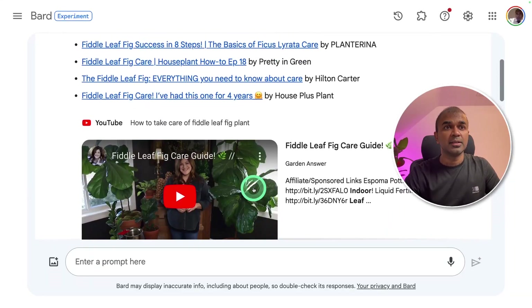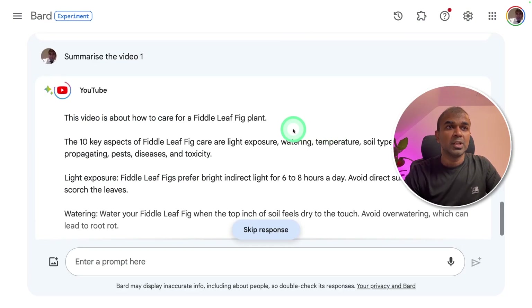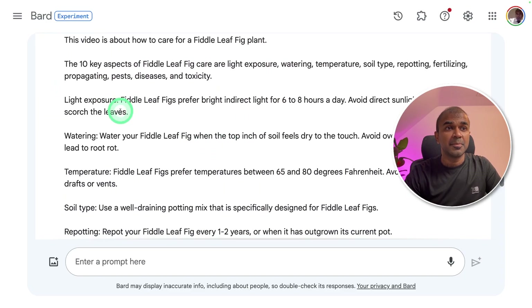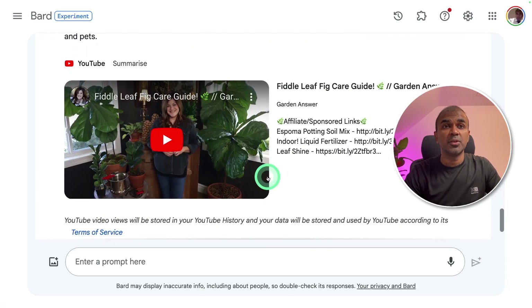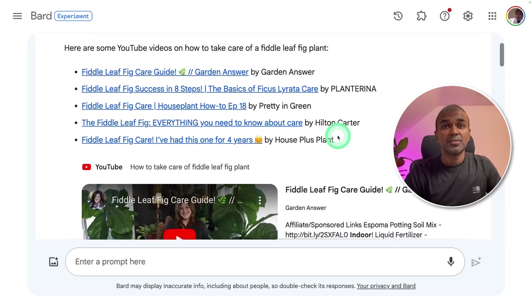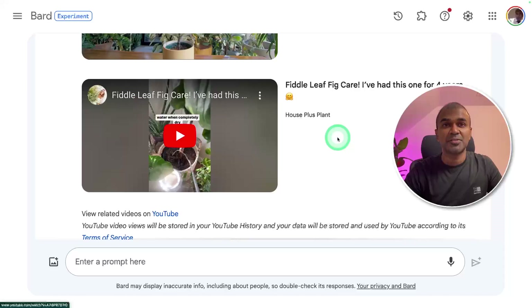It gave me a few YouTube videos with all the information. Now I can ask further: 'Summarize video number one.' It's giving me a summary — the video is about how to care for a fiddle leaf fig plant, and it summarized everything. So even without going through the full video, I'm able to understand what it's all about.